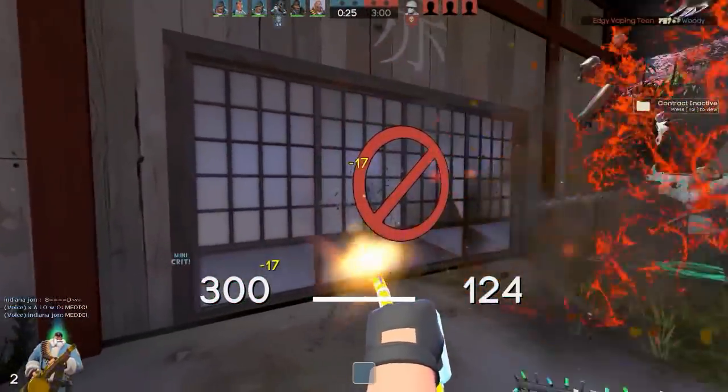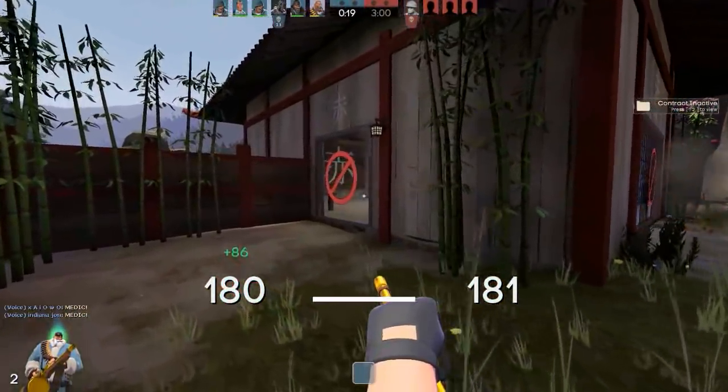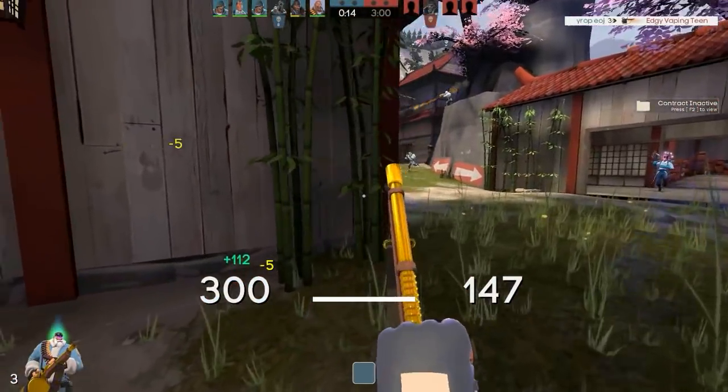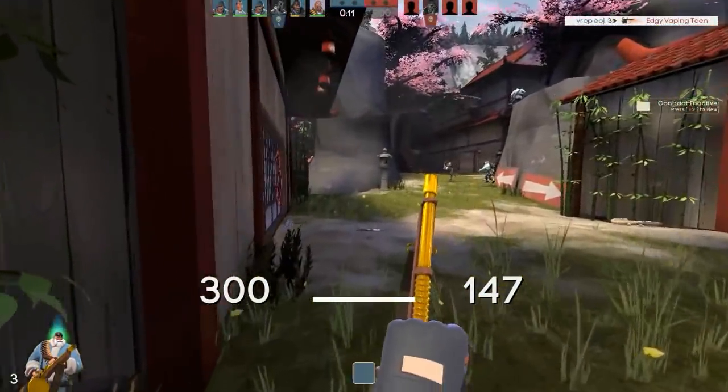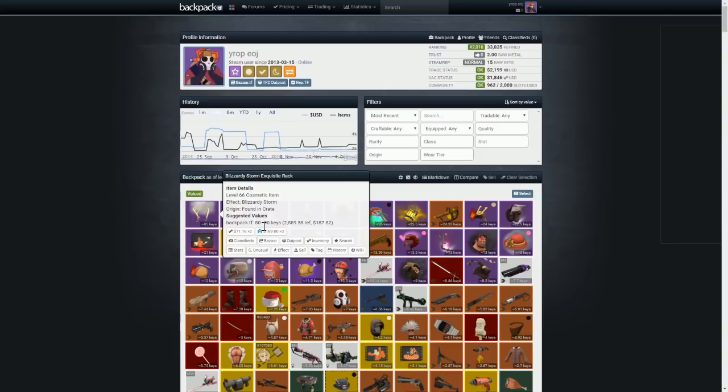Another reason people seem to think these sites are scams, like Scrap.tf, is because of the extortionate prices they pay. I'm going to head over to Scrap.tf and show you the prices they pay for my unusuals, and do the same on the other websites. Starting at my Backpack.tf profile, we'll look at different unusuals I own. For example, this Blizzardy Storm Exquisite Rack was donated to me and it's worth 85 keys. I don't trade donated unusuals, but hypothetically this is 85 keys.